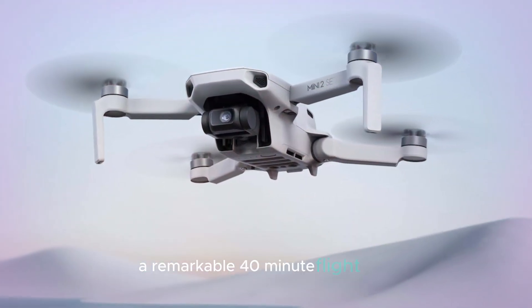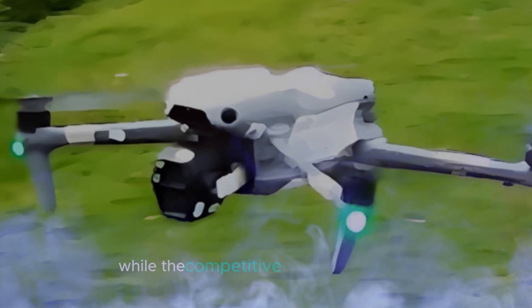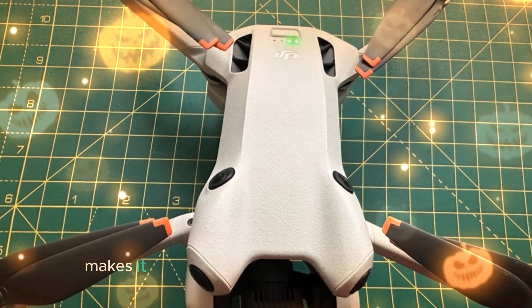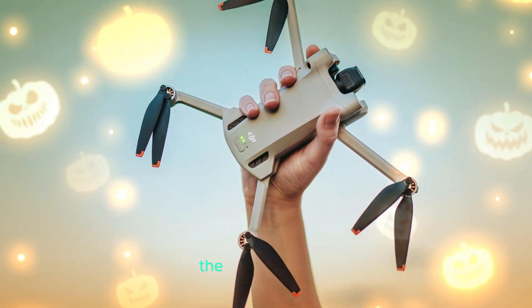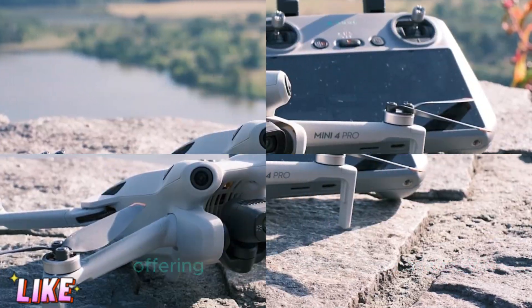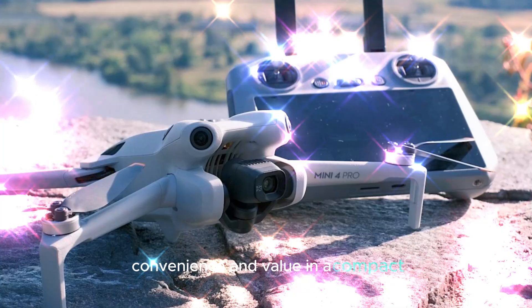A remarkable 40-minute flight time allows for extended aerial exploration, while the competitive price point of $750–$800 makes it an attractive option for both enthusiasts and professionals. As the release date approaches, the DJI Mini 5 Pro is poised to revolutionize the drone industry, offering unparalleled performance, convenience, and value in a compact powerhouse.